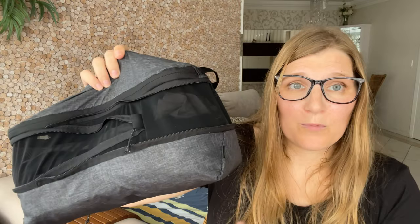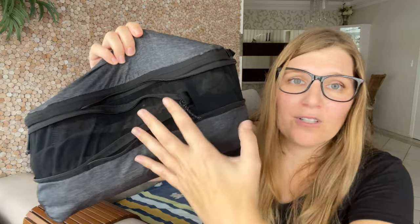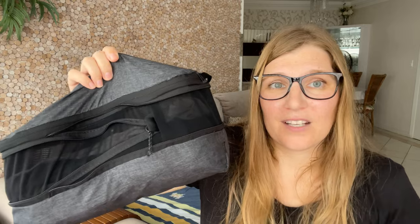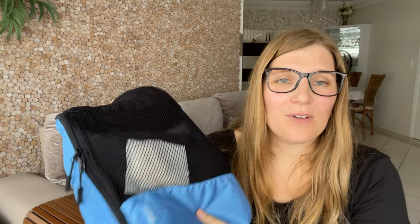The next method many people use is rolling. Apart from rolling my hiking clothes, this is not my preferred method because I cannot roll things without messing them up. In the Peak Design, for the way I travel, it wouldn't make sense either — I have all this volume and if I roll things I have to stack them on top of each other and then I can't find things again. Rolling is probably a good idea for a packing cube where you have a lot of space.